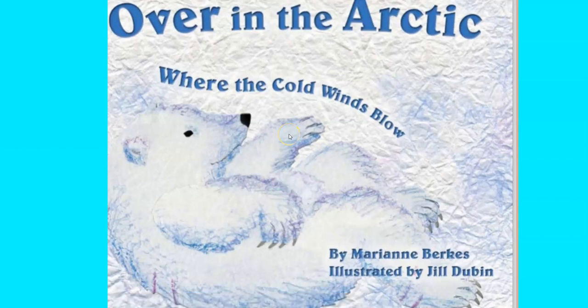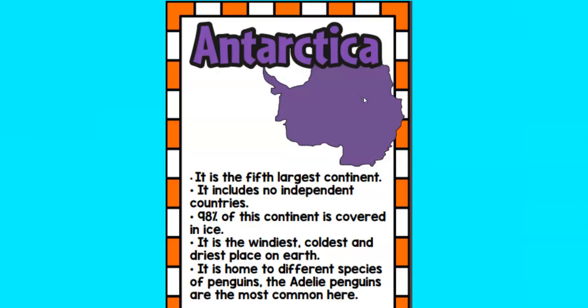All right, my friends. We are going to work on our last book this week and talk about our last continent, which is Antarctica. We have a special book right here that's going to help us recognize the animals that live in Antarctica. It's called Over in the Arctic Where the Cold Winds Blow. Right here you can see a picture of Antarctica — it is the fifth largest continent. It has no countries, it's covered in ice, and the only things that live there are animals. There are some scientists that visit, but they only visit; they don't live there all the time.